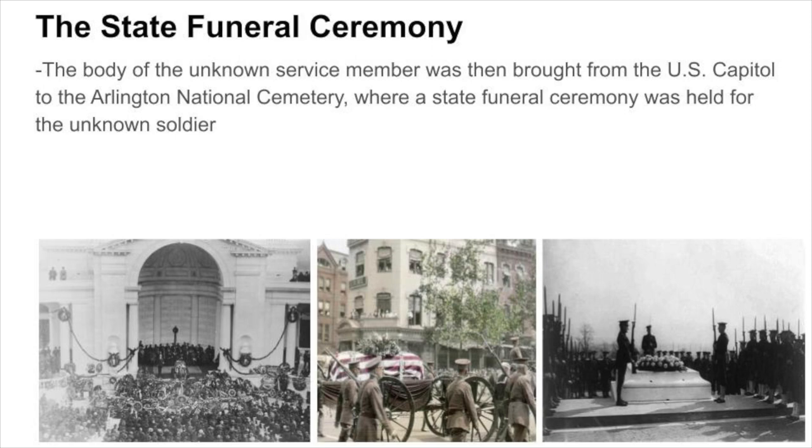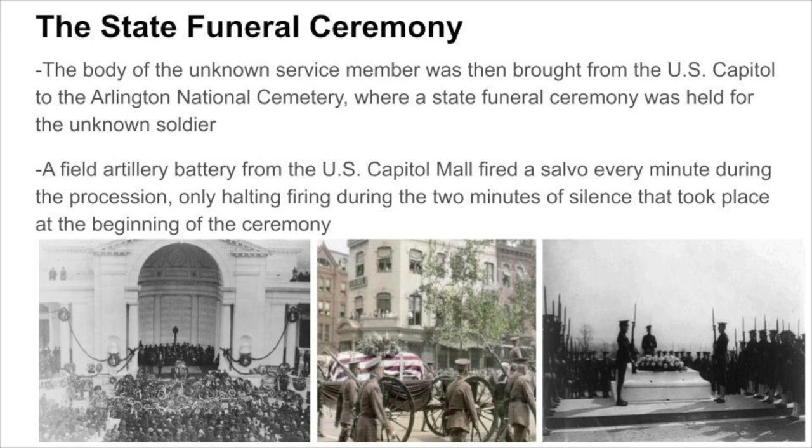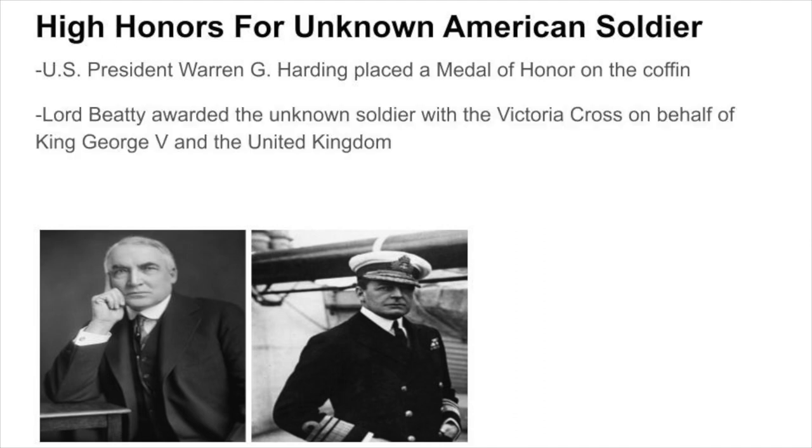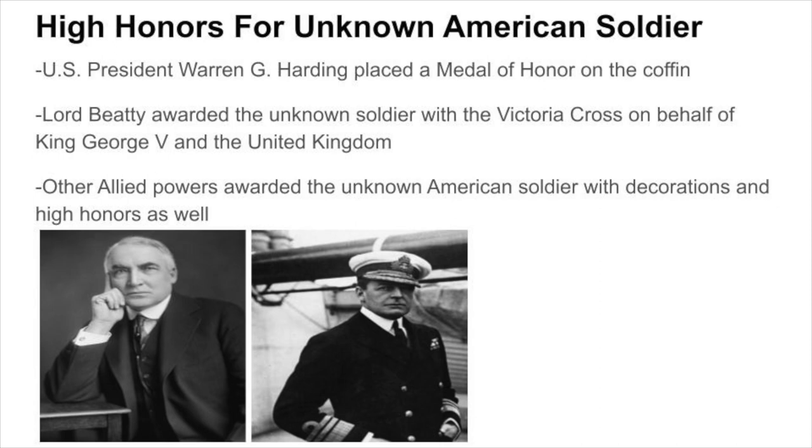Two days later, the body of the unknown service member was brought from the U.S. Capitol to the Arlington National Cemetery, where a state funeral ceremony was held. A field artillery battery from the U.S. Capitol Mall fired a salvo every minute during the procession, halting only during the two minutes of silence at the beginning of the ceremony. U.S. President Warren G. Harding placed a Medal of Honor on the coffin, while Lord Beattie awarded the unknown soldier with the Victoria Cross on behalf of King George V and the United Kingdom. Other Allied powers additionally awarded the unknown American soldier with decorations and high honors.